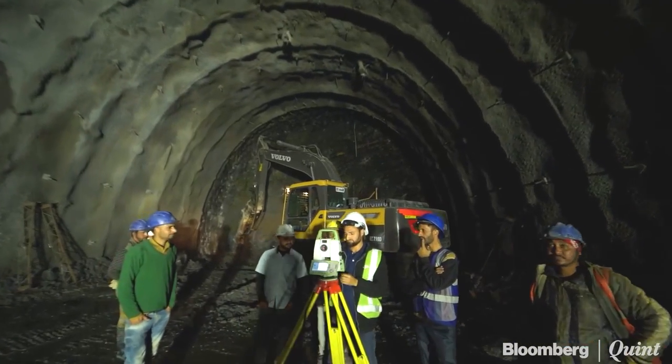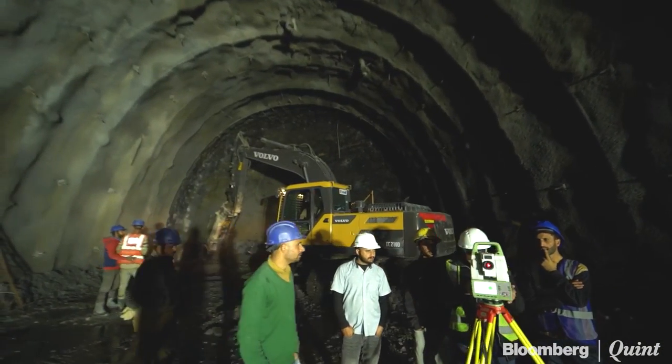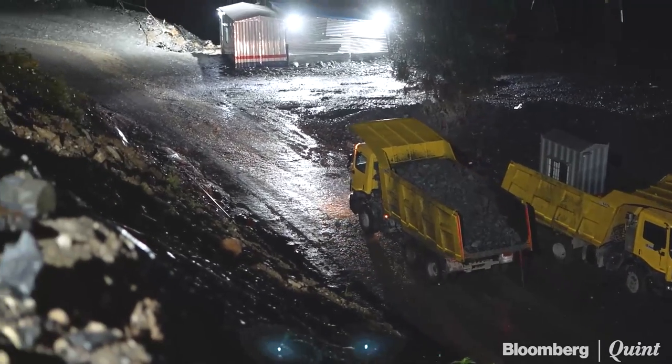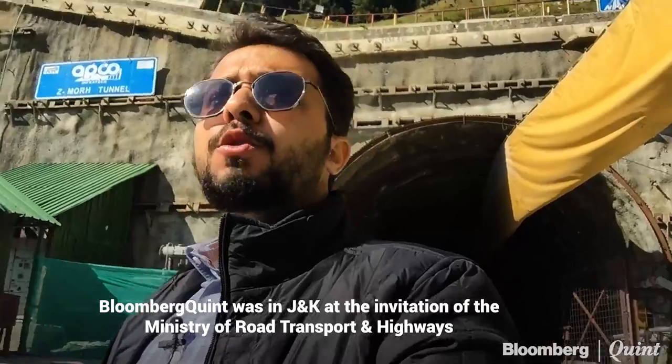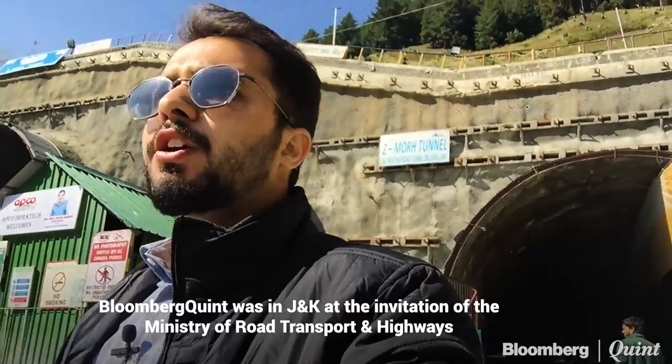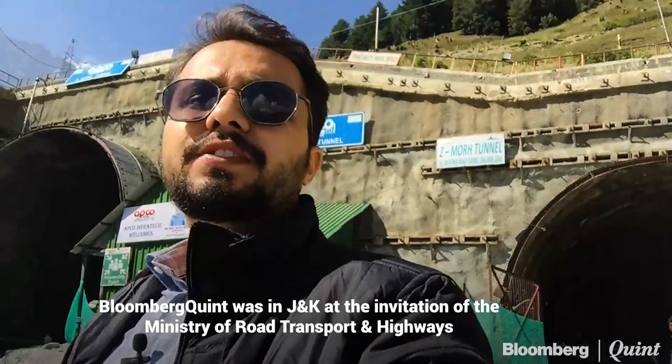A Z-Morh tunnel, named after the Z-shaped bend, is already under construction, linking Srinagar with Sonamarg around the year. At 8,960 feet, Sonamarg is covered in snow during winters, forcing local residents to shift to Srinagar and cutting down all commercial activities during the period. Connectivity to the region is also disrupted because of avalanches, but that's expected to change with the newly constructed Z-Morh tunnel, expected to open by next year, providing all-weather connectivity to the region throughout the year.